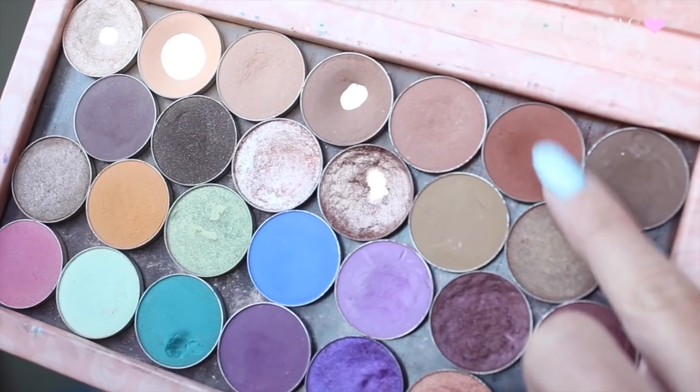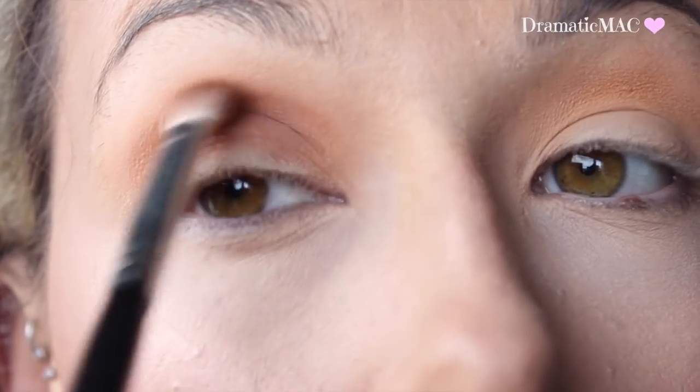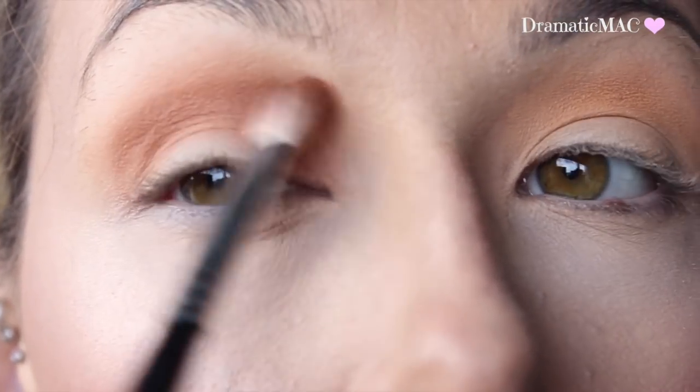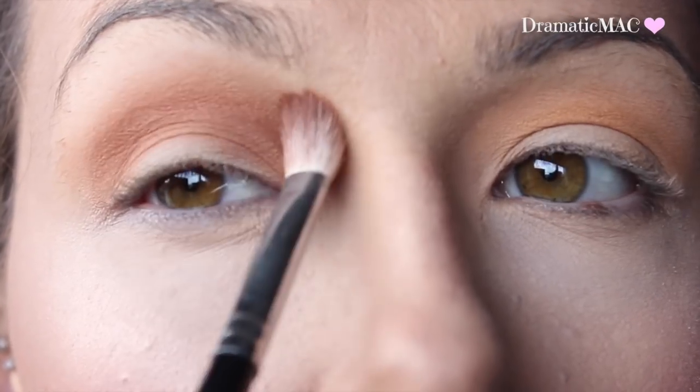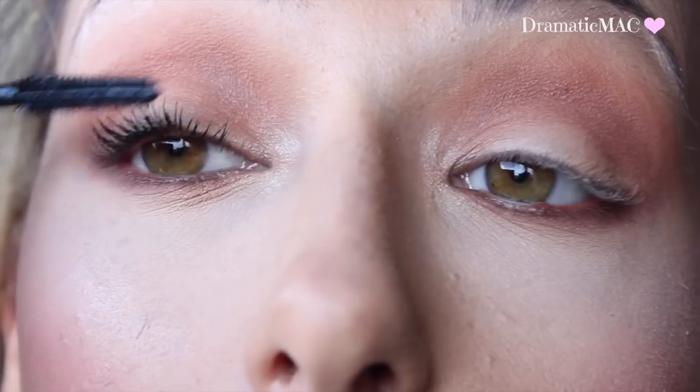Then going in with Makeup Geek's Cocoa Bear on a fluffier brush — this is the MAC 217. I'm going to place this in the same crease position but bringing it more into the inner corner and on the outer corner of the eye. The fluffier brush is going to give it more of a wash of colour but it's very buildable.